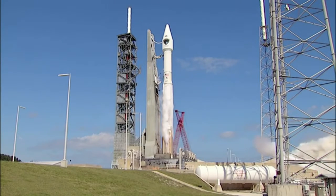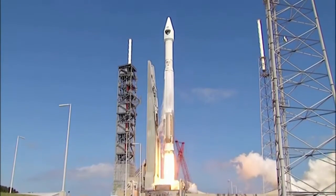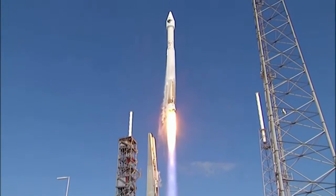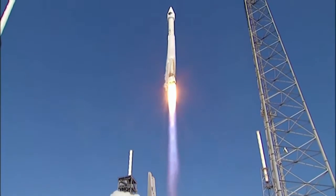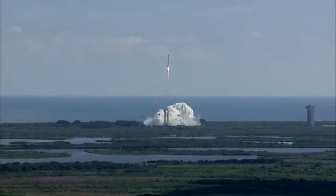We have RD-180 ignition. And we have liftoff of the United Launch Alliance Atlas V rocket carrying the 11th GPS-2F satellite for the United States Air Force. The global positioning system provides worldwide positioning, navigation, and timing service for military and civilian users.